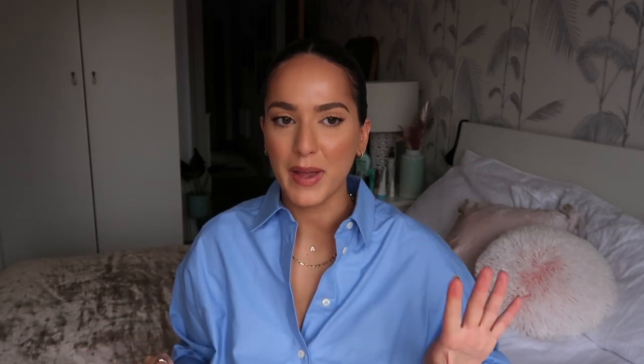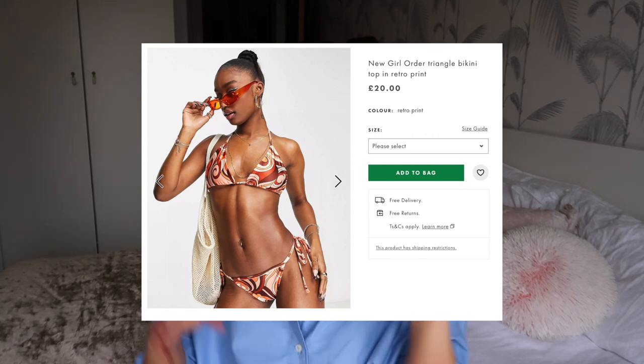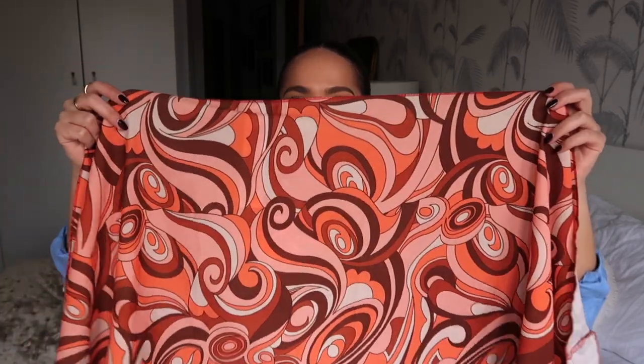ASOS killed me with this set. There was a bikini set and I drooled when I saw it — the bikinis are stunning. But if you have boobs of any kind, this will flatten them into a pancake. My boyfriend said I looked like a fly squashed on the wall. I think I'm going to keep the sarong though — it's such a gorgeous print. I'm really upset because I was obsessed with the bikinis, but if you're going on holiday, have a look at ASOS.